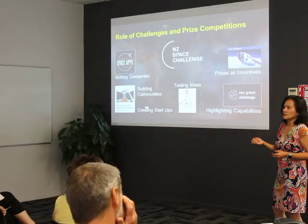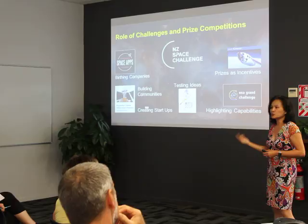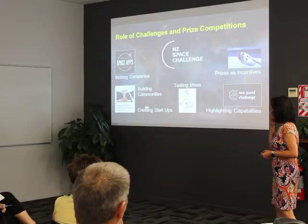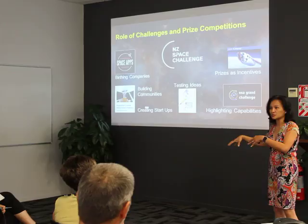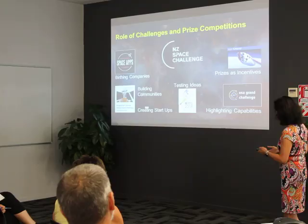Even NASA and the European Space Agency are doing challenges to spur ideas. We say challenges are really the best or easiest way to do this because for the price of one winner, you're catalyzing a whole community, catalyzing ideas, and potentially birthing companies. Another thing we found is that because the New Zealand Space Challenge is regional, it's also an opportunity to highlight people working in space in your region that others probably wouldn't have known about — a way of getting people to stand out and finding new people.